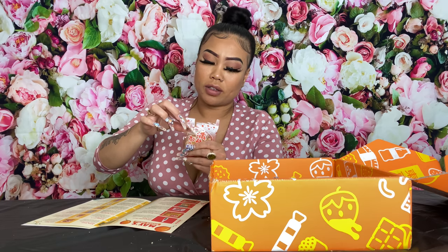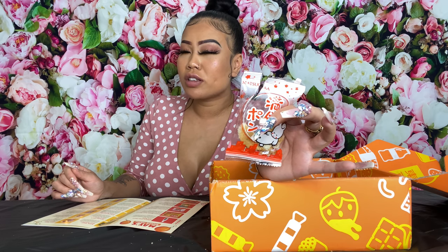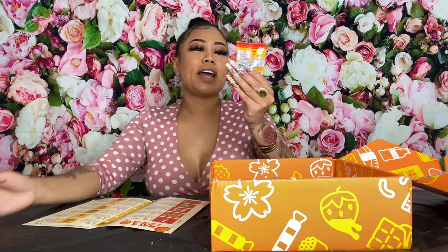This looks like a full moon pond cracker. It's a crunchy cracker with a salty-sweet soy sauce flavor. I love rice crackers, we have a bunch downstairs. It's a little bit drier and on the saltier side than a sweet rice cracker, but it's good — nice and crisp.